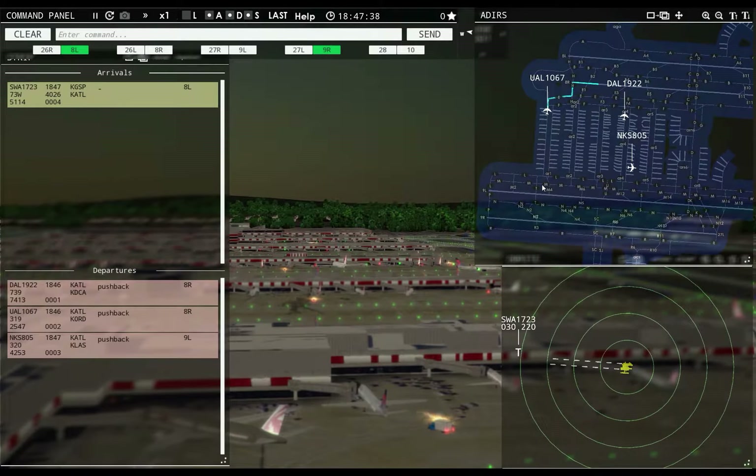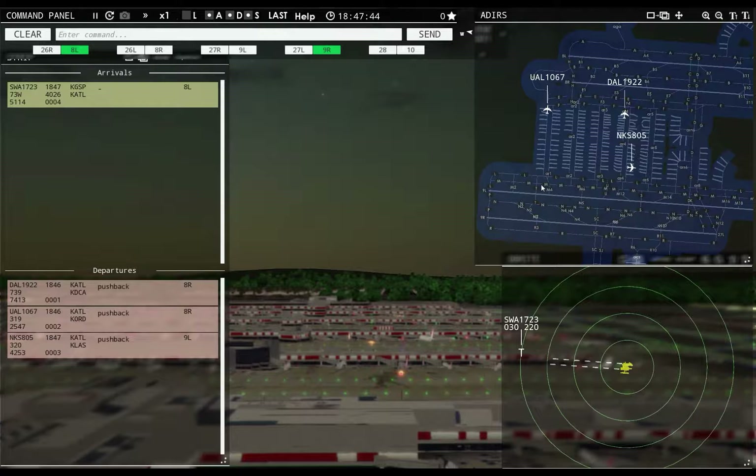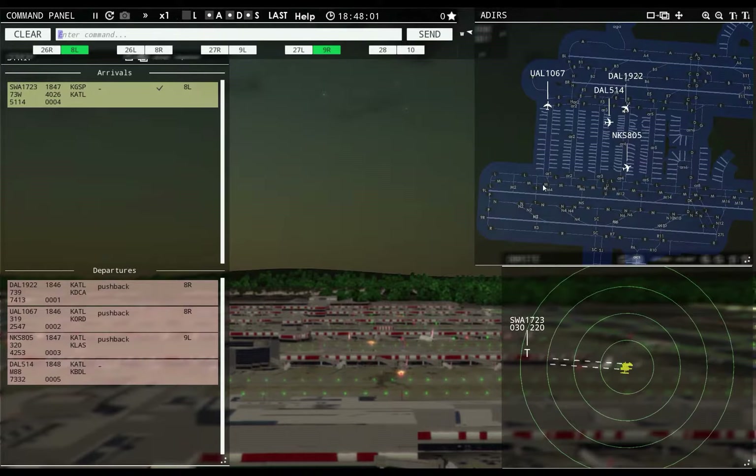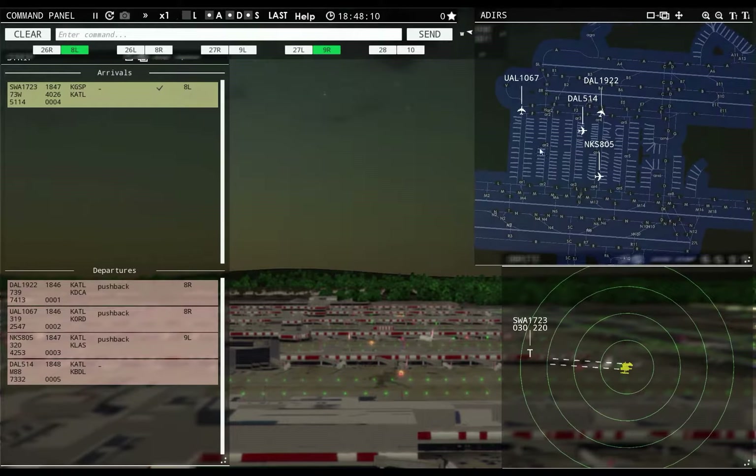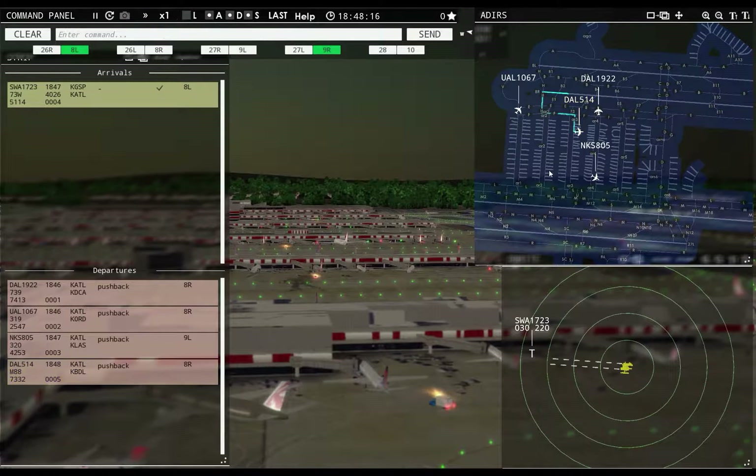Southwest 1723: runway 8 left, cleared to land. Say again — runway 8 left, cleared to land. Sometimes I'd have to acknowledge radar contact in real life, but unfortunately I can't do that in this game. Delta 514: pushback approved, expect runway 8 right. Ground, 8 right pushback approved, Delta 514.